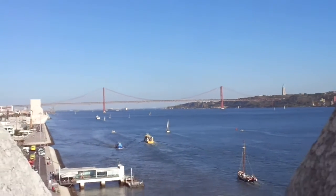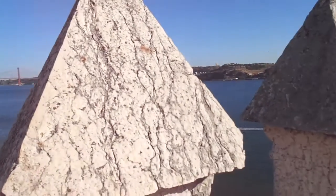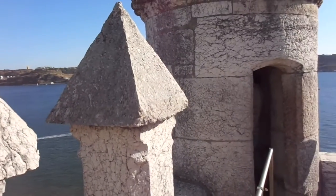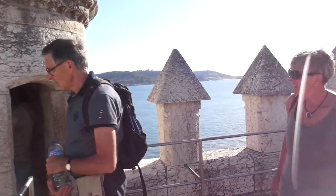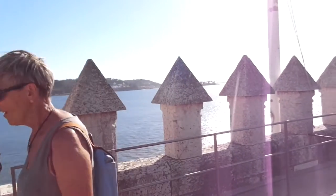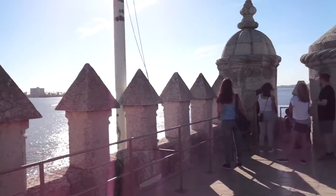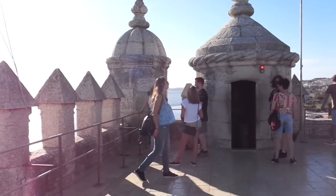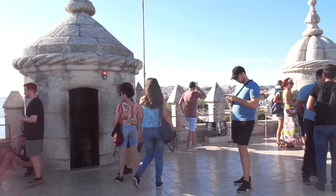And this tower was built — you can see how it sits right on the river. There are 93 steps up to the top, and you can see the city beyond.